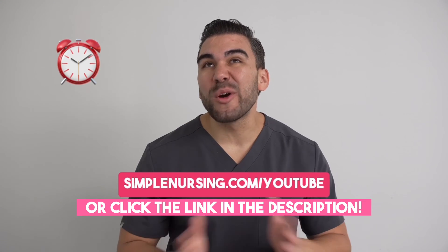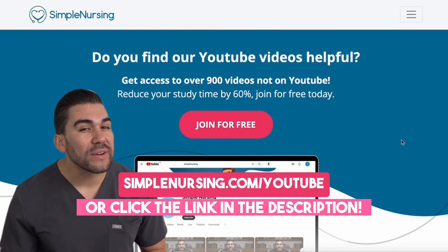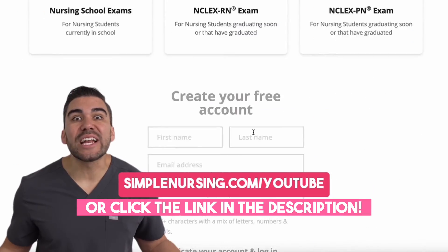Are you a nursing student that wants to cut your study time by over 60%? Head over to simplenursing.com/YouTube and sign up for free.